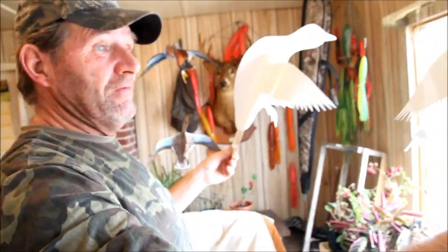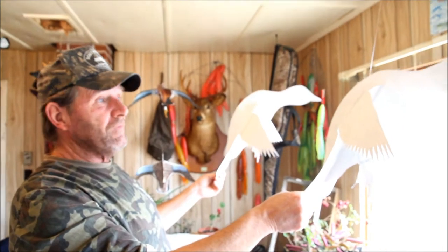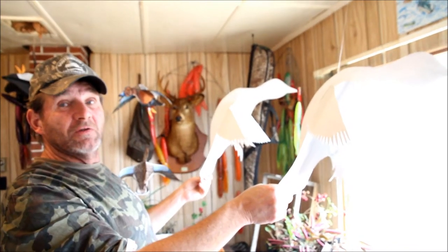These two here, we've got the primer paint on them — they're going to be harlequin ducks. The male and the female, the female will be under the male, same as the cinnamon teal.